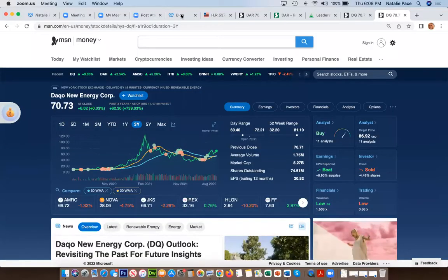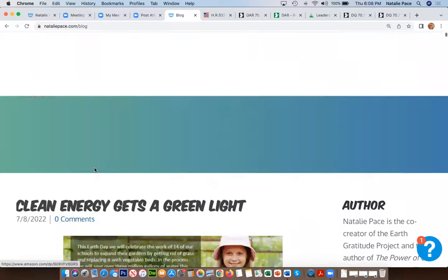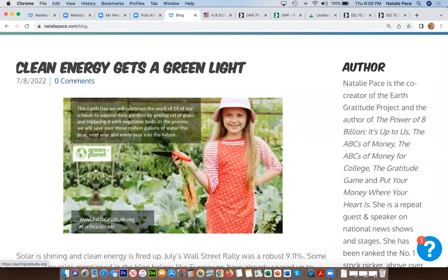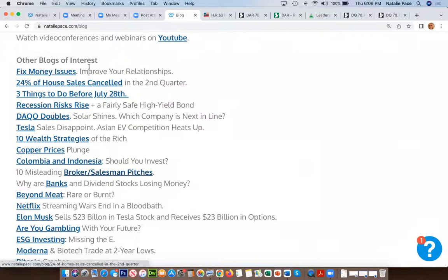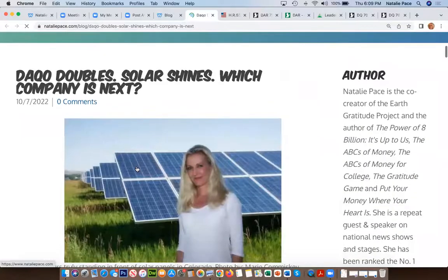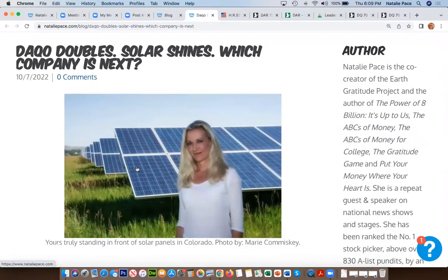Solar is getting the bulk of clean energy orders in the United States, and a lot of orders in China and Europe. You can learn more in another blog. The most recent blog is 'Clean Energy Gets a Green Light' about the Inflation Reduction Act. If you scroll to the bottom, you'll find the blog 'DAQO Doubles, Solar Shines,' which covers other global energy projects playing into this push for solar.